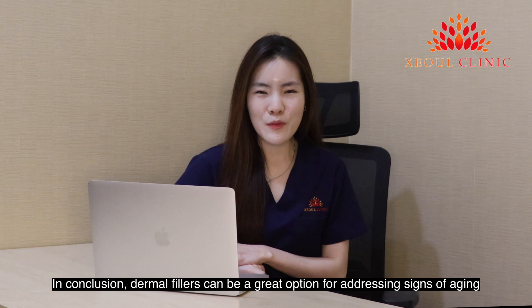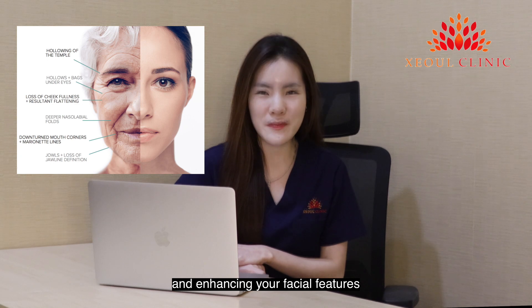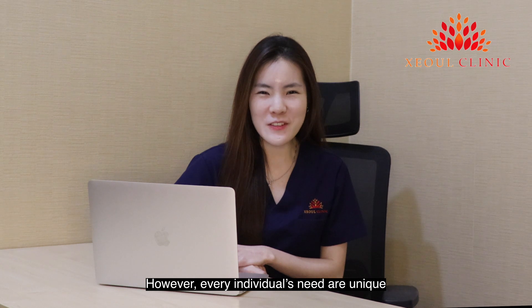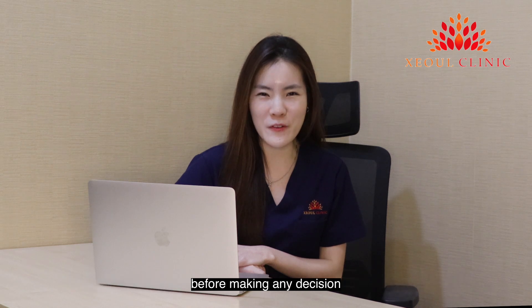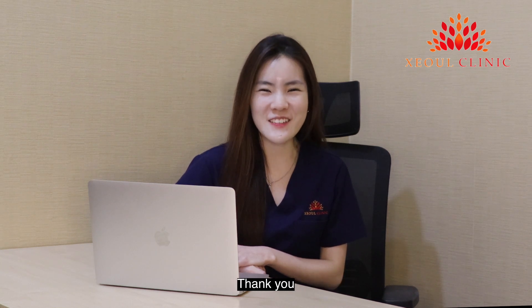In conclusion, dermal fillers can be a great option for addressing signs of aging and enhancing your facial features. They offer a non-surgical treatment to achieve natural-looking results with minimal downtime. However, every individual's needs are unique, so it is essential to have a thorough consultation with a medical practitioner before making any decision. If you have any further questions, kindly consult us at Seoul Clinic. Thank you.